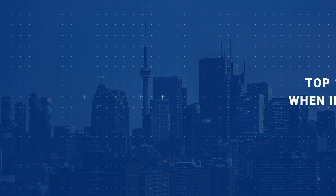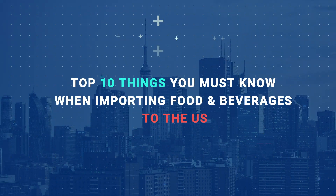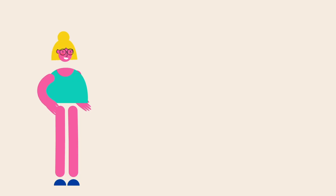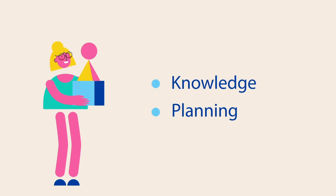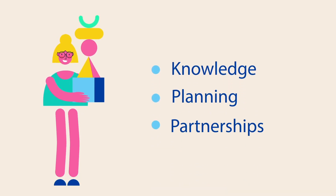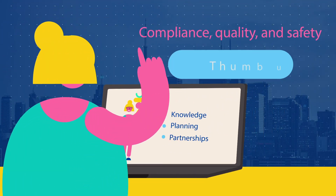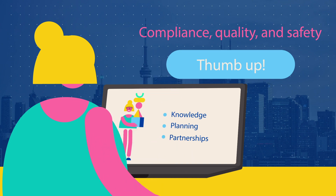So, there you have it! Top things you must know when you import food and beverages to the US. It's a complex process, but with the right knowledge, planning, and partnerships, you can succeed in these thriving markets. Remember, compliance, quality, and safety should always be your top priorities.